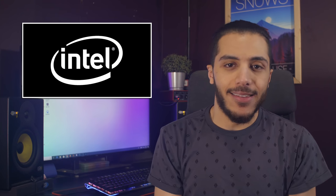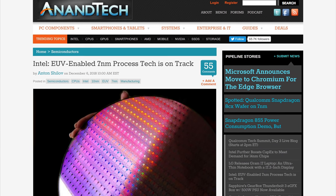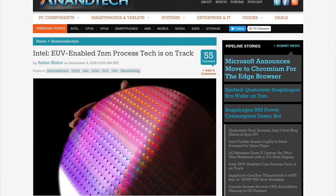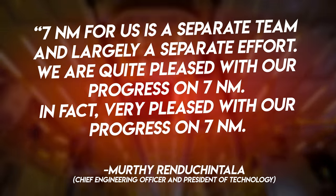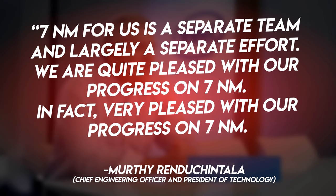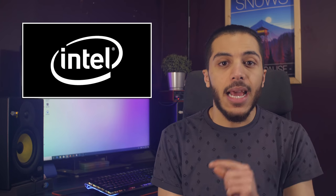Moving on, let's talk Intel. I wanted to talk about this for a while but just never had the time to cover it. Now that we're getting more and more info, I think it's time. We all know that 10 nanometer is late, but Intel has also been working on 7 nanometers at the same time. According to Intel, it is being worked on by a separate team with a largely separate effort. They're probably working really hard on 7 nanometers to try and get back into the leading position they had before. With AMD on track to 7 nanometers in 2019, that could mean that 10 nanometer for Intel might have an extremely short life.